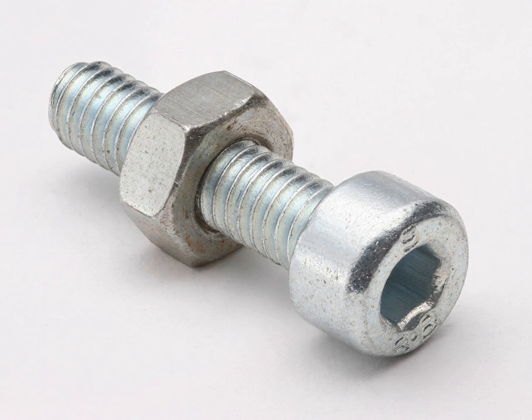In applications where vibration or rotation may work a nut loose, various locking mechanisms may be employed – lock washers, jam nuts, specialist adhesive thread locking fluid such as Loctite, safety pins or lockwire in conjunction with castellated nuts, nylon inserts, or slightly oval-shaped threads.